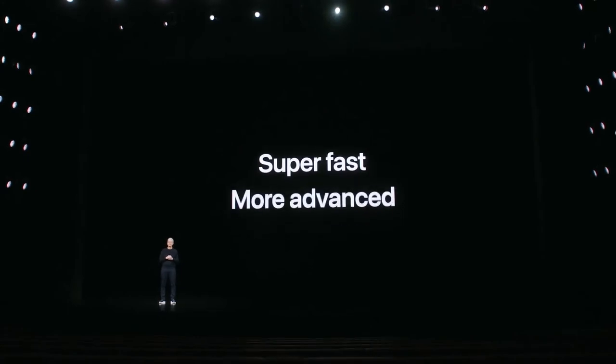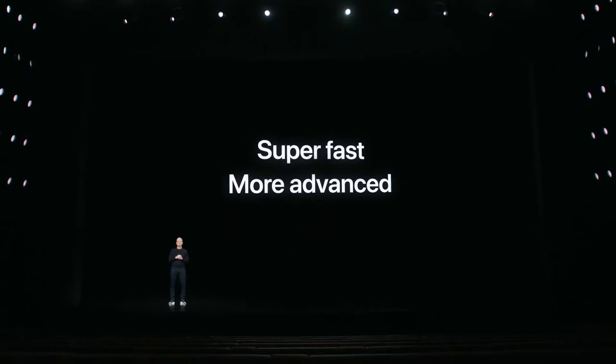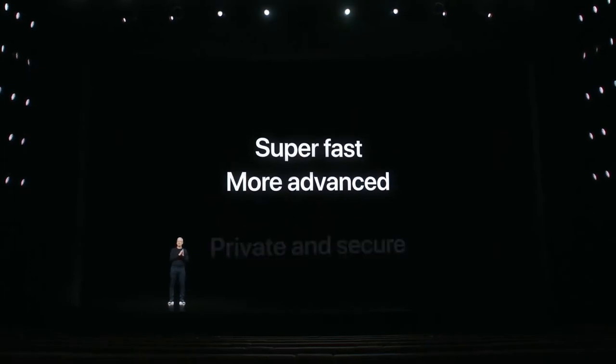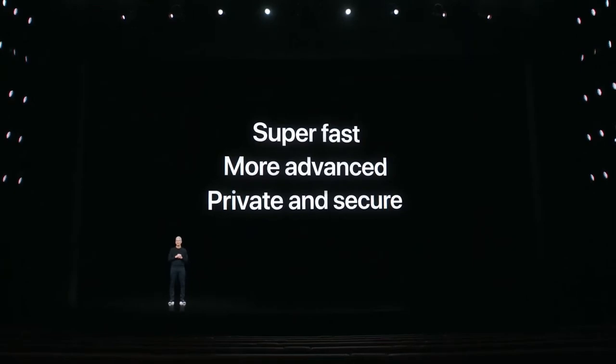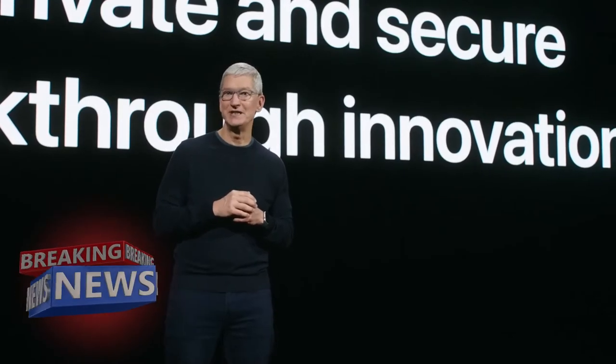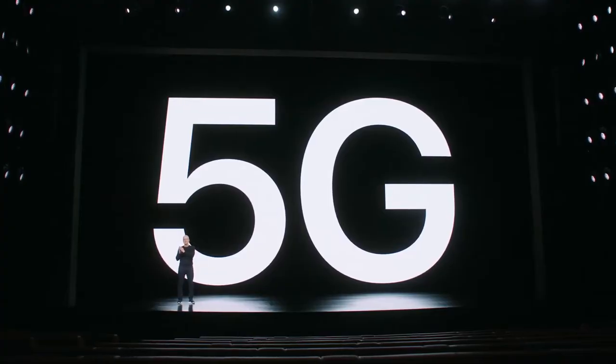5G networks are more advanced with lower latency and less network congestion. And 5G even helps protect your privacy and security since you won't need to connect to unknown, unsecured public Wi-Fi hotspots as often. And 5G is the most exciting step yet — 5G coming to iPhone.